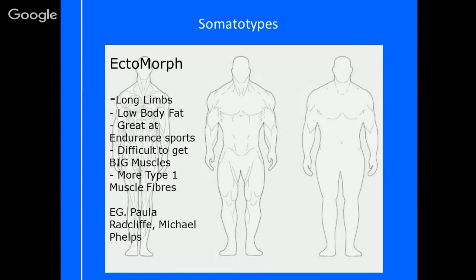Ectomorphs are usually great at endurance sports. An example would be someone like Paula Radcliffe or Michael Phelps, because they are very tall with long limbs — and even if they're not tall, their limbs are still long in comparison to their height. They do find it difficult to put on big muscles, but the muscles they have are still strong, effective, and very efficient, just not big in size. They are also more likely to have type one muscle fibres, even though they have the other types as well.